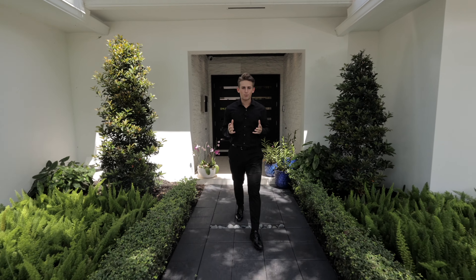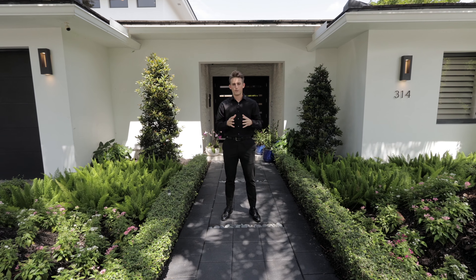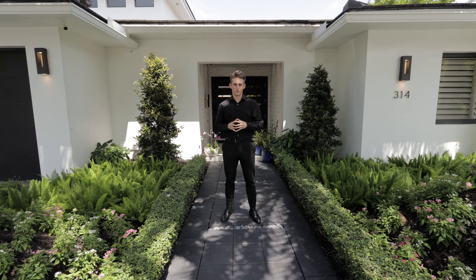Today I'm stepping into a 3.8 million dollar house located in one of the most exclusive neighborhoods in Fort Lauderdale, Florida, called Seven Isles.